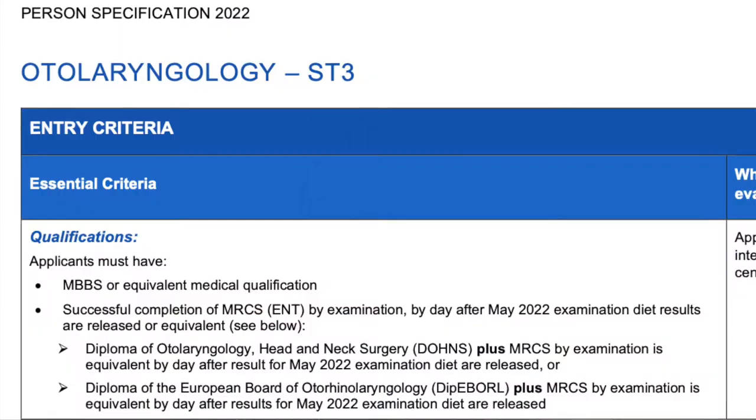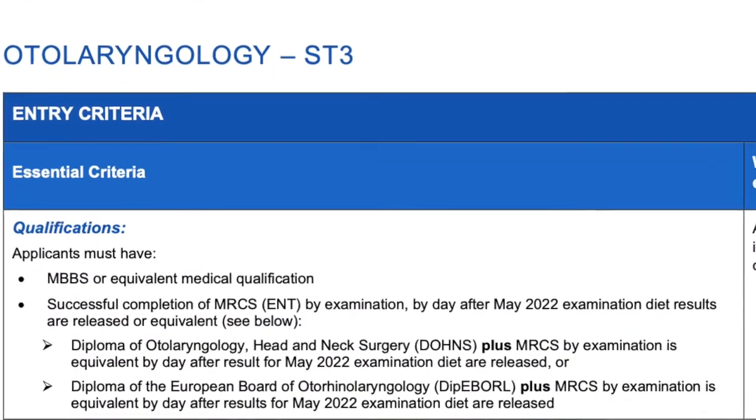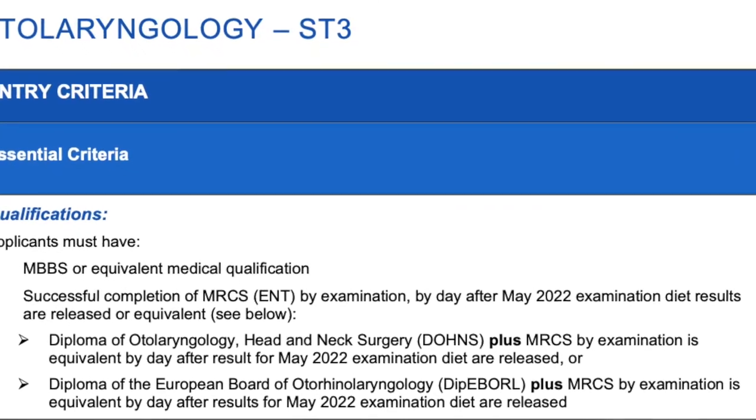Essentially, the Dons exam is aimed at those wanting to enter ENT higher surgical training or work as a non-consultant grade ENT practitioner. Also, if you want to do a GP with special interest in ENT, it's a good diploma to do.